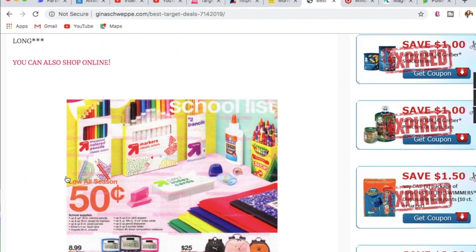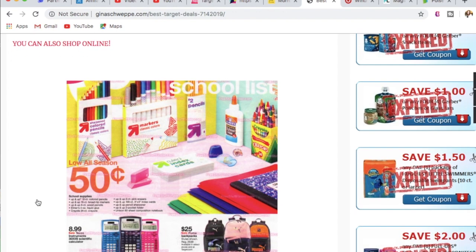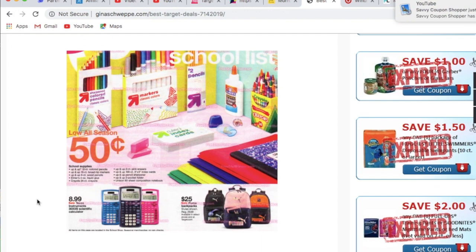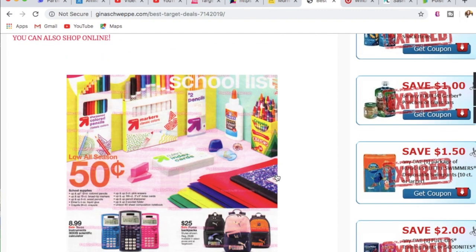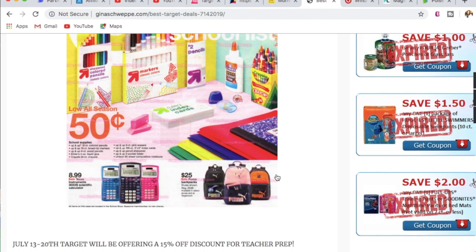Back to school is kicking off at Target. If you haven't already noticed, your back to school section should already be there. As you can see, this is the first page of the ad, and there are a ton of Up and Up brand school supplies on sale for 50 cents. The Crayola 24-count crayons are 50 cents — at the Dollar Tree they're selling 24-count Crayola for a dollar, so this is a better deal at Target. Target offers this promo online as well, and you don't need to rush because it's going to be all season long.